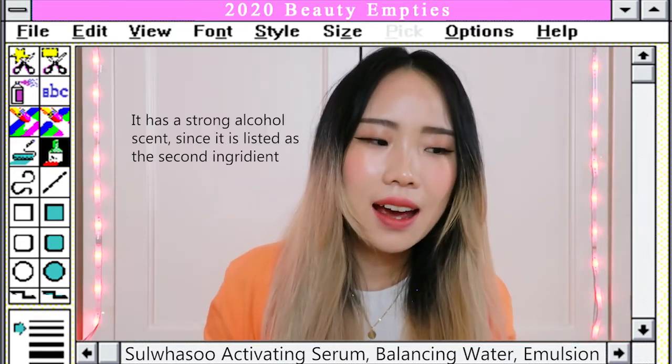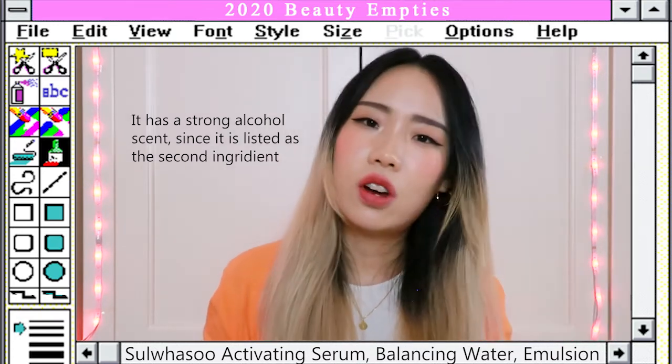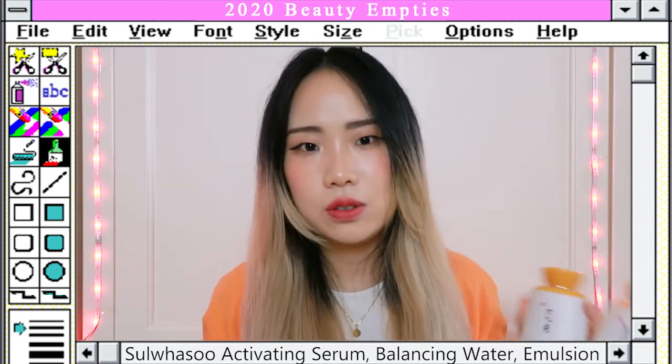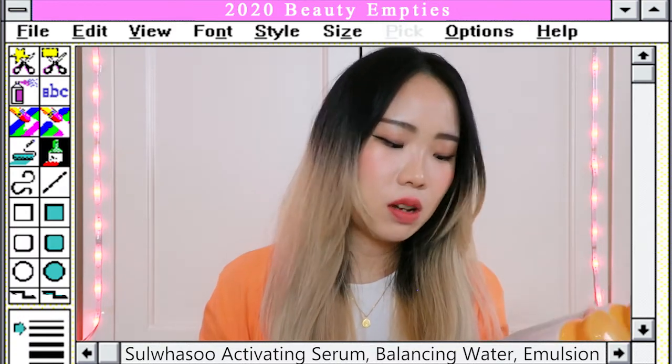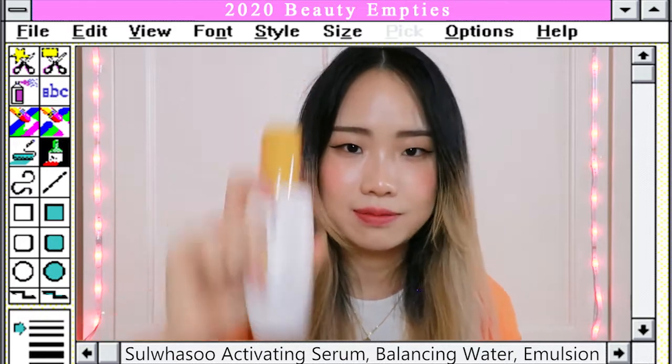The Balancing Water is just meh for me — it has a watery texture but it's thicker than water, not quite a gel, so it's kind of in between and confusing. Most of the time I ended up skipping it. So I'm not really a fan of the water, but the serum is definitely my favorite from the set.